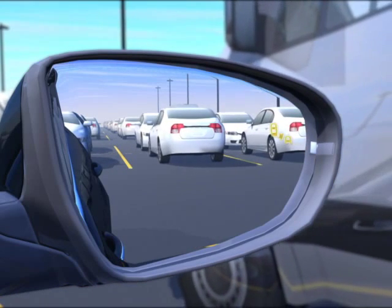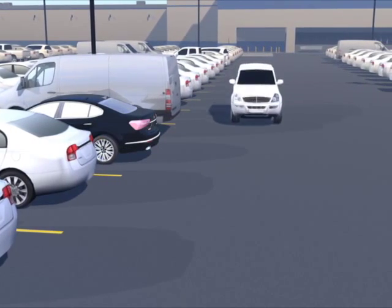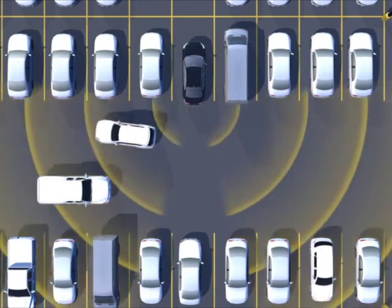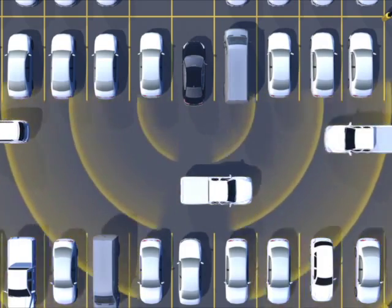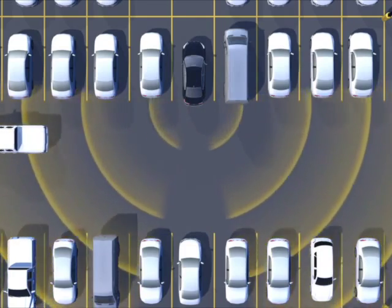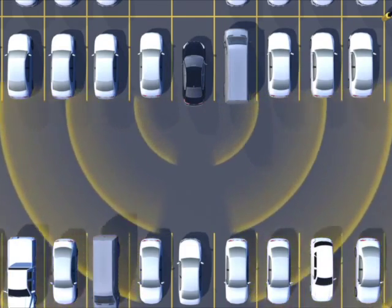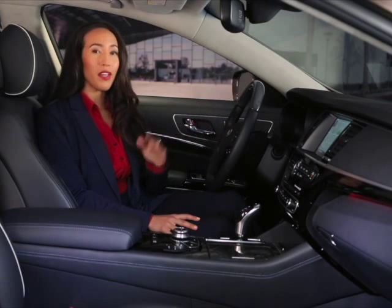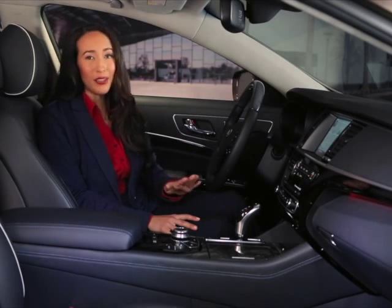Blind Spot Detection is only intended to assist you when you're driving. It cannot replace careful driving practices. This system may not detect every object in the vehicle's blind spot or direction of travel. You should always use your mirrors and glance over your shoulders to manually check for other vehicles. Do not focus solely on the warning light in the outside rearview mirror. Be aware at all times of your entire surroundings.